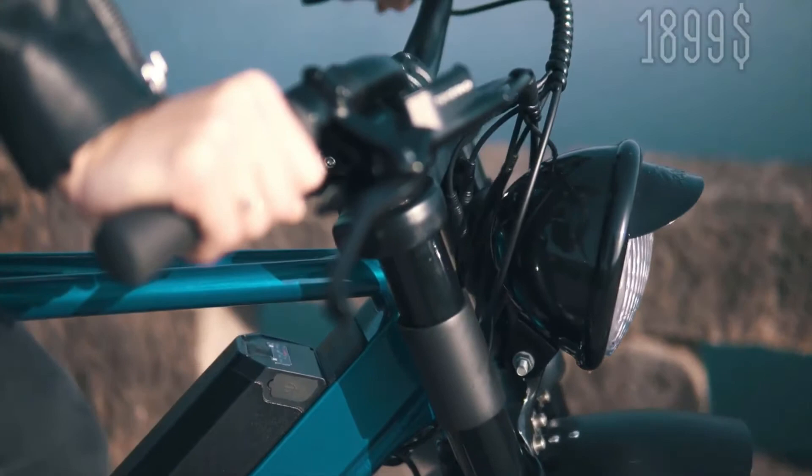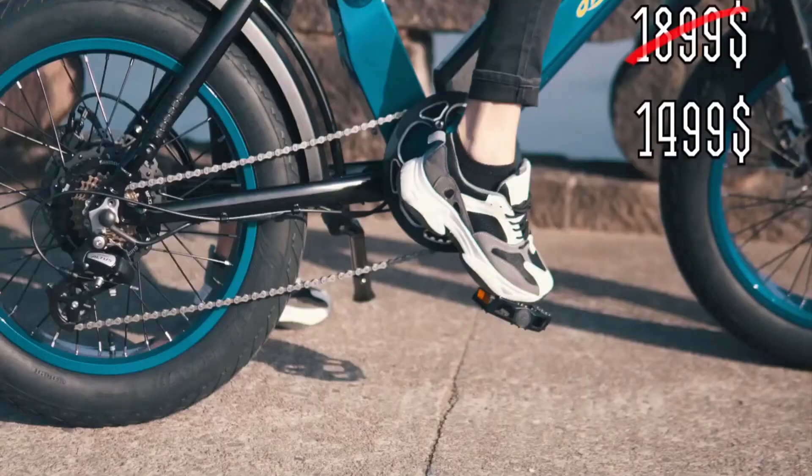Right now you can pre-order this e-bike for $14.99 instead of $18.99 for a limited time.